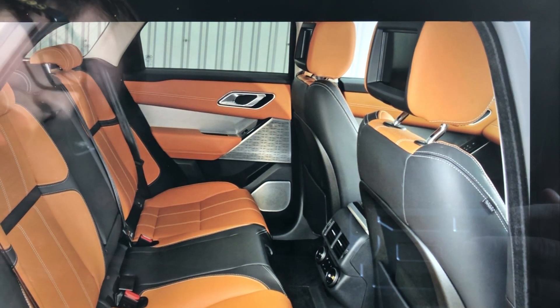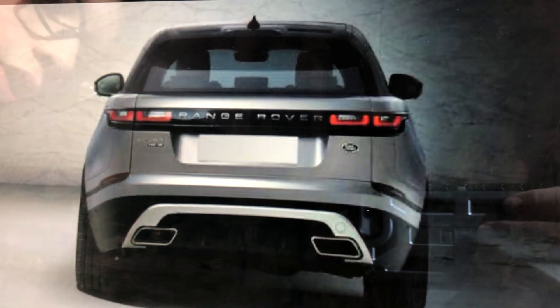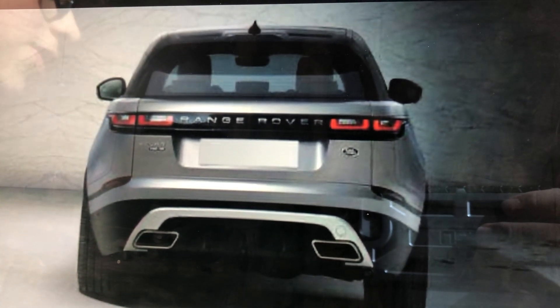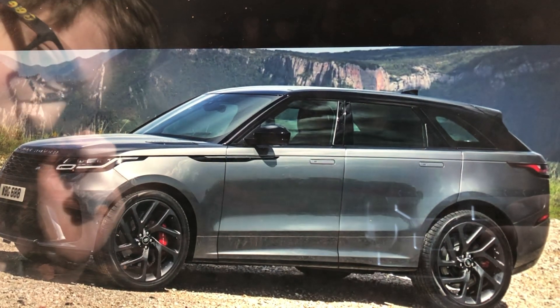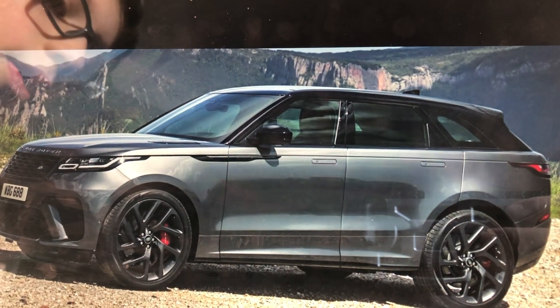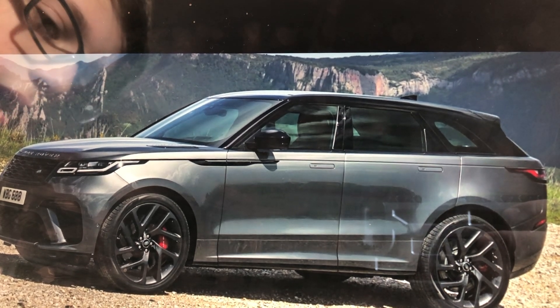This is the back of the Range Rover Velar and it looks nice and stylish. If you want a more sporty one, there's of course the SVR model.